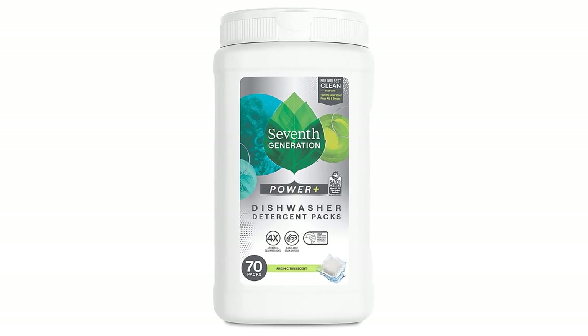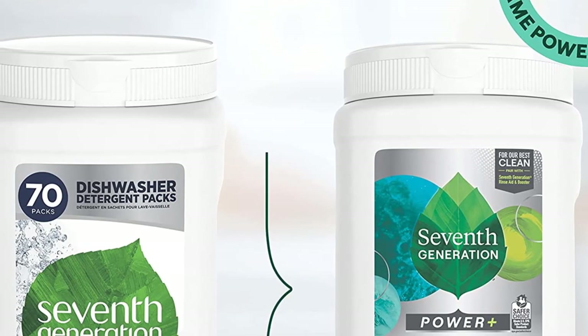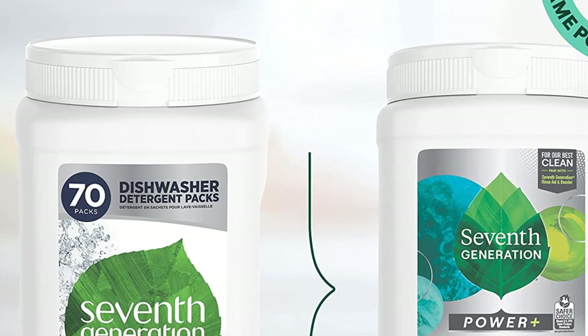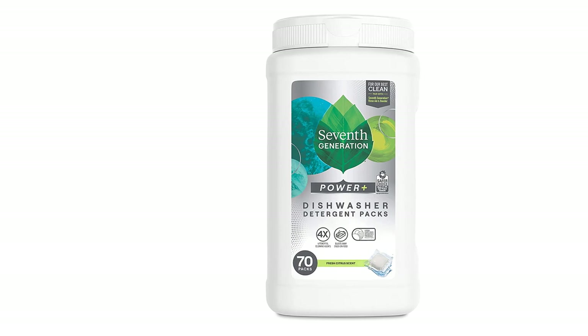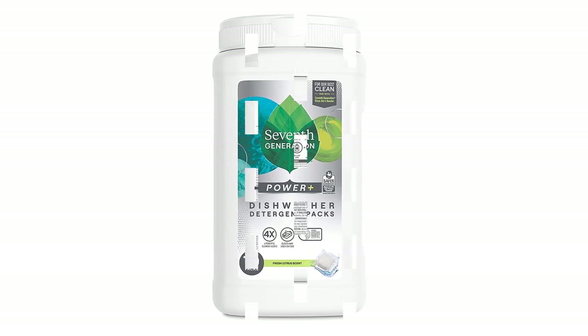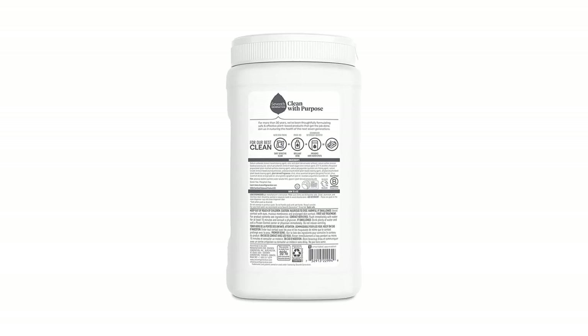Pros: Free of fragrances and dyes. Phosphate-free. Plant-based, biodegradable formula. Effective on tough grease with strong cutting power. Fresh citrus scent. Cons: Contains chlorine bleach. Not suitable for septic tanks.